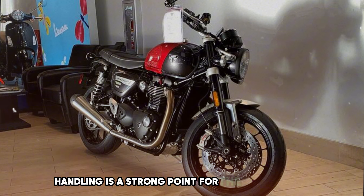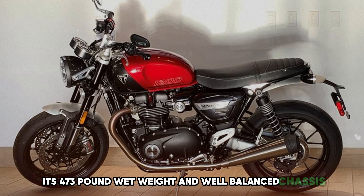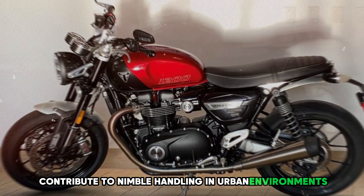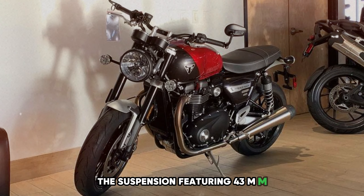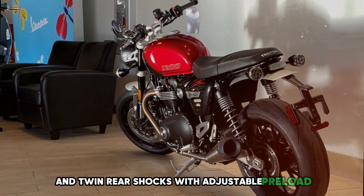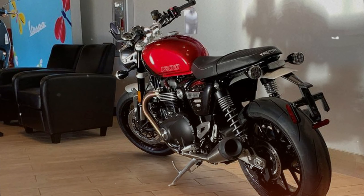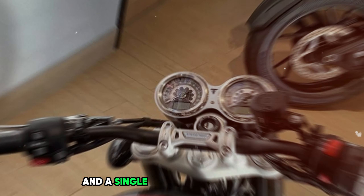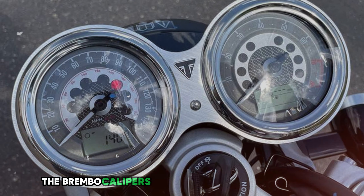Handling is a strong point for the Speed Twin 1200. Its 473-pound wet weight and well-balanced chassis contribute to nimble handling in urban environments and confident cornering on winding roads. The suspension features 43mm cartridge forks and twin rear shocks with adjustable preload, offering a good balance between comfort and sportiness. Braking is impressive with twin 305mm discs up front and a single 220mm disc at the rear, with Brembo calipers and standard ABS.